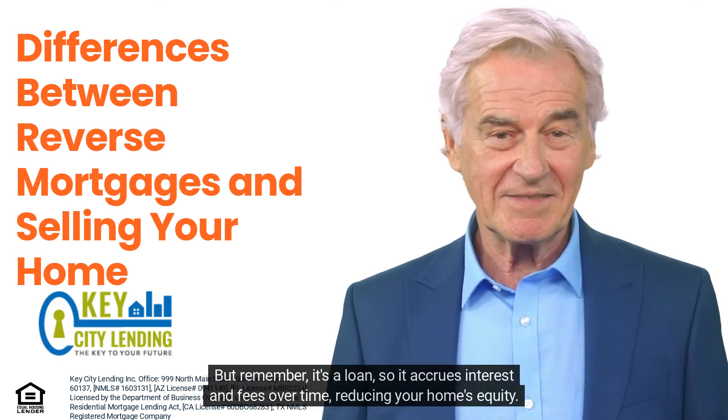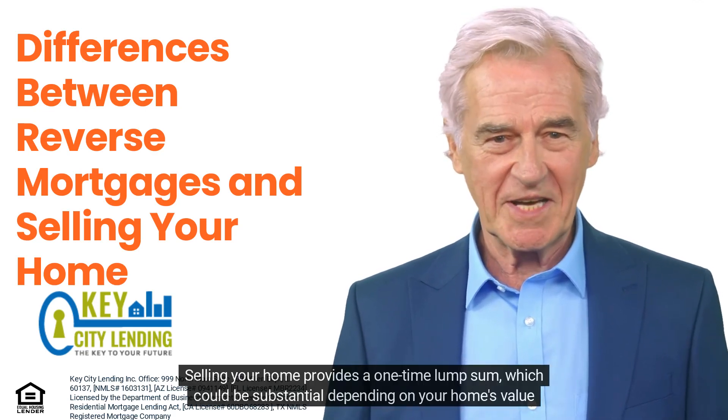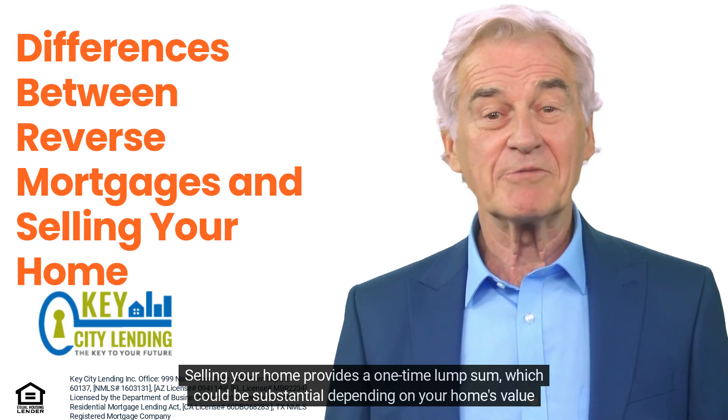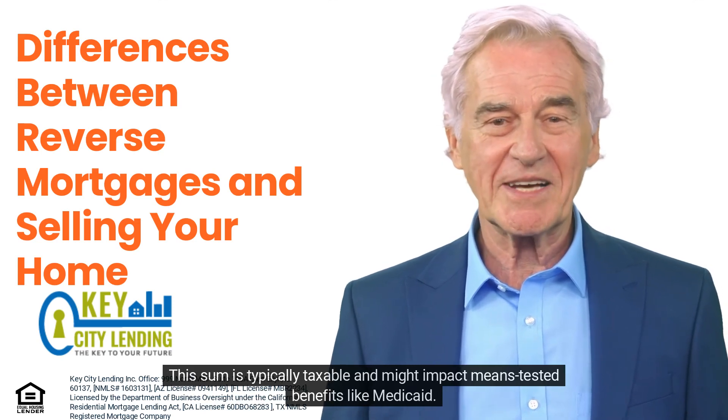Selling your home provides a one-time lump sum, which could be substantial depending on your home's value and market conditions. This sum is typically taxable and might impact means-tested benefits like Medicaid.